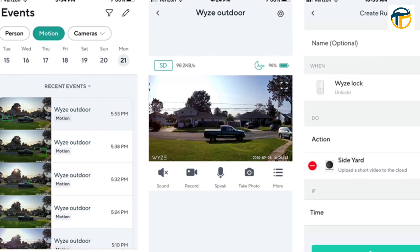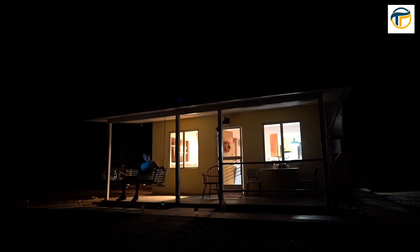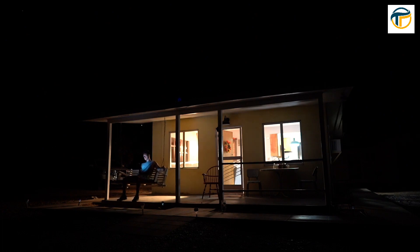It also has night vision, so you can see what's happening in your home even in the dark. And with the Wyze app, you can view and manage multiple cameras from one place.